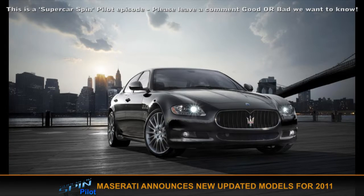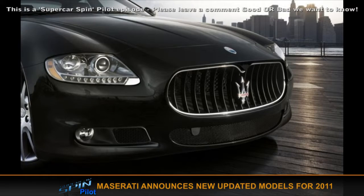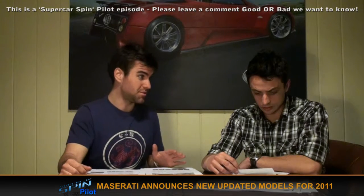Maserati has announced plans for a new entry level sporting sedan to compete against the 5 Series and the E-Class. They've also mentioned the last of the Quattroporte, which is going to be replaced at the end of 2011. New models may be selling for about 55,000 euros — that's around 80,000 Australian dollars converted — but we know it won't sell for that cheap in this country.